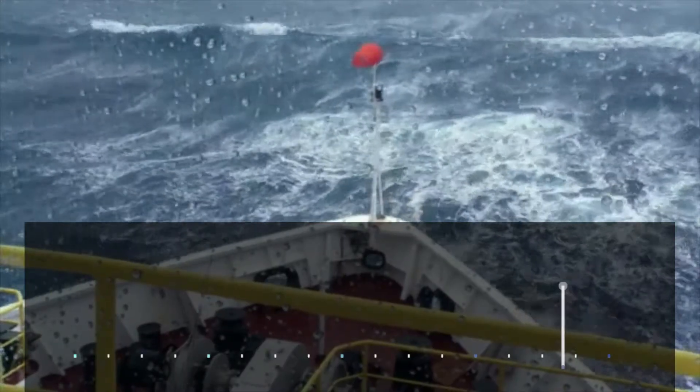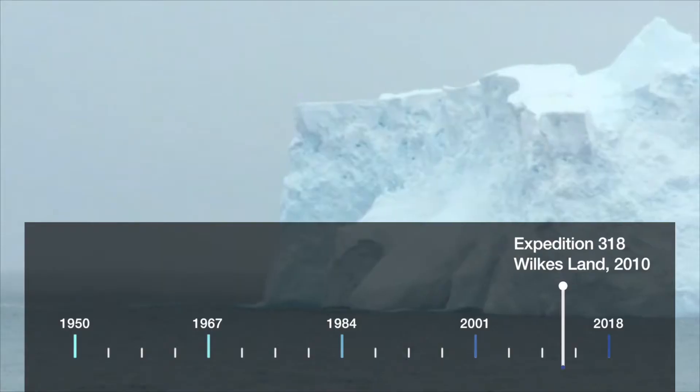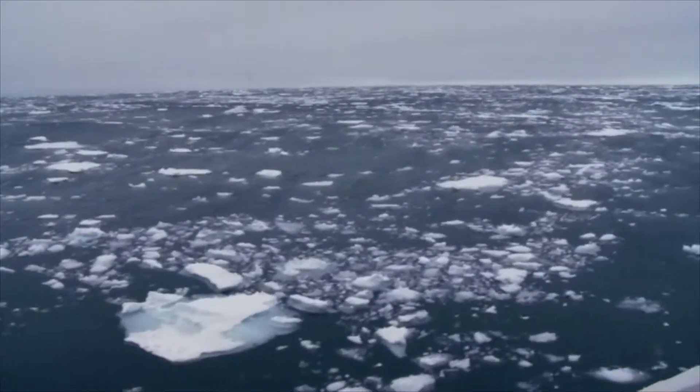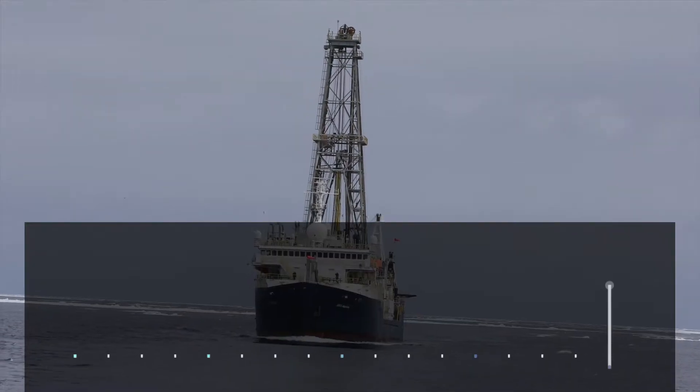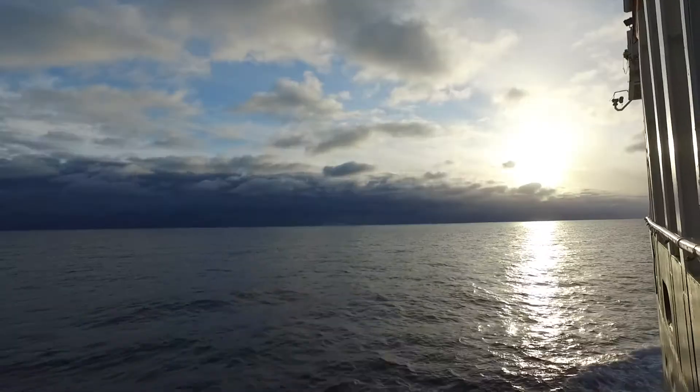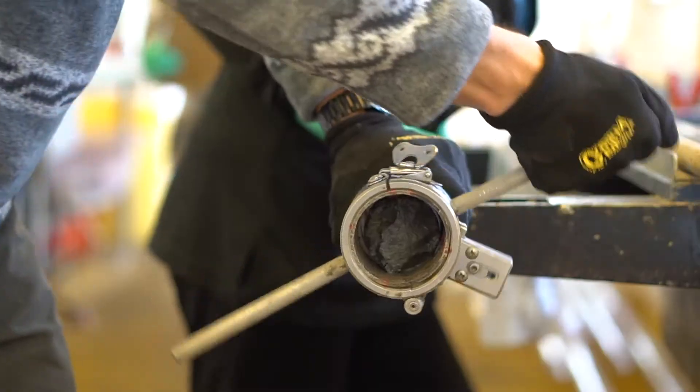The Integrated Ocean Drilling Program Expedition 318 to Wilkes Land in 2010. And most recently, Expedition 374 to the Ross Sea in 2018 with the International Ocean Discovery Program.